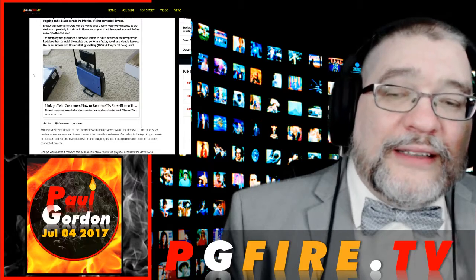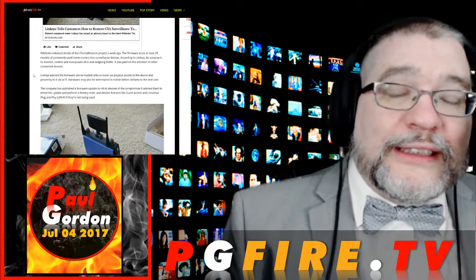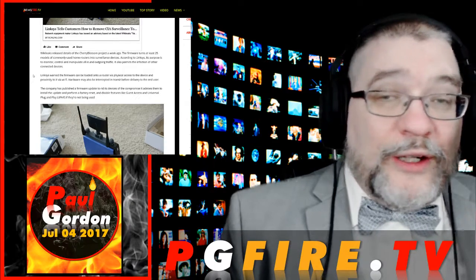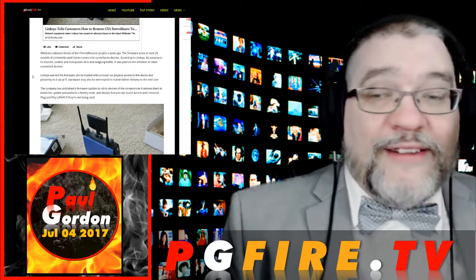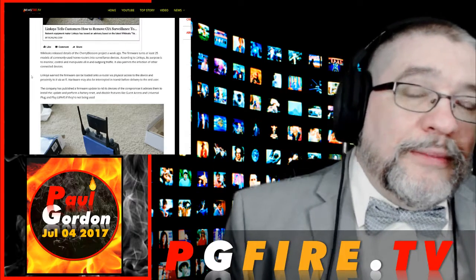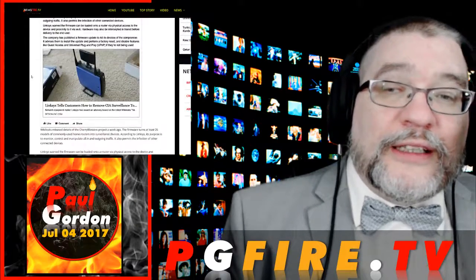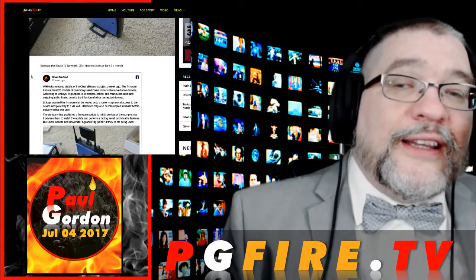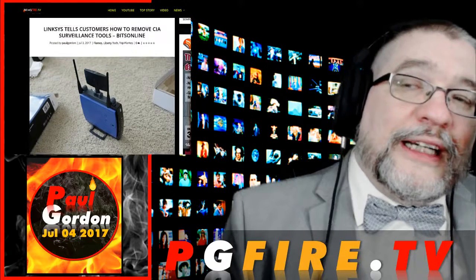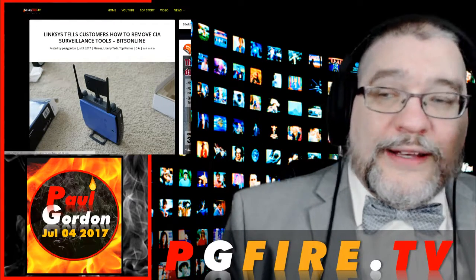Linksys is doing the right job right there. I don't know what kind of router you have, but Linksys, you just earned it. I don't think I have a Linksys router, but certainly now I'm going to be considering a Linksys router because that's a pretty bold move there. I thank you, Linksys. Thank you for your service. Hashtag TYFYS.